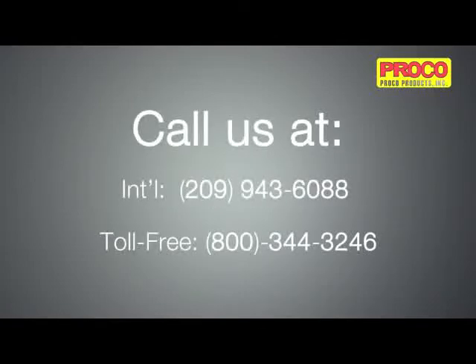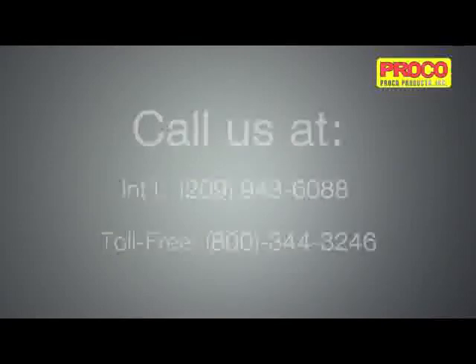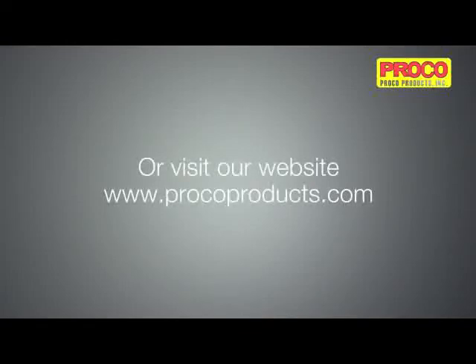To inquire about our complete line of ProFlex check valves, call us internationally at 209-943-6088, or toll free at 800-344-3246, or visit our website at www.procoproducts.com.